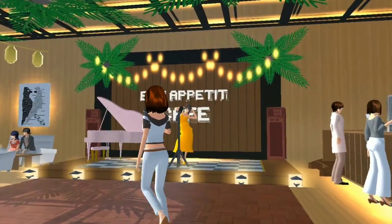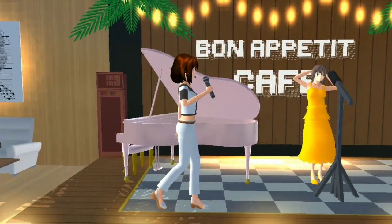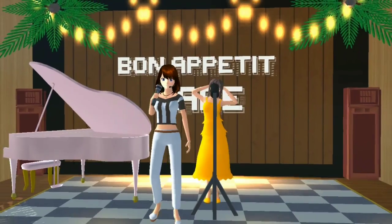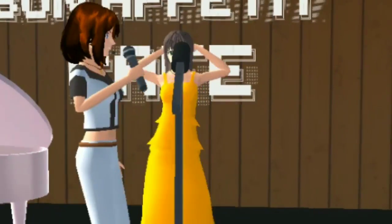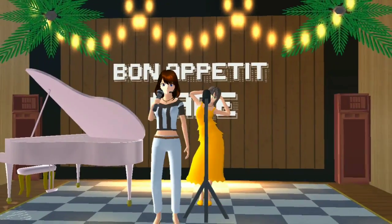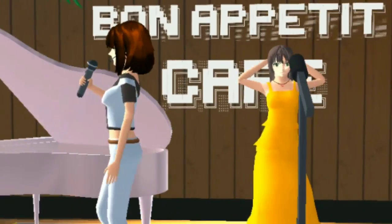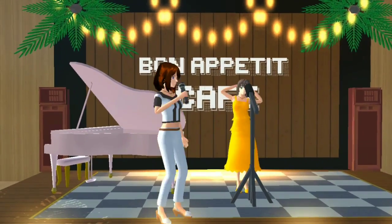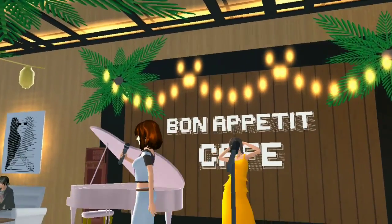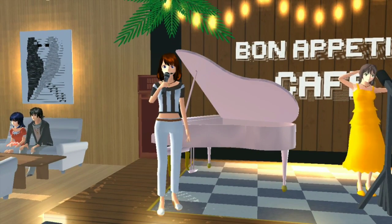Di kafe ini ada juga konser-konser kecil-kecilan. Ada panggung kecil, dan disini ada ibu guru Yurika yang lagi mengisi suara. Disini ada mic dan stand up mic, cocok banget. Di belakang panggung ada tulisan 'Bon Appetit Cafe', jadi memang kafe ini namanya Bon Appetit. Disini juga ada sound system, dihiasi dengan lampu-lampu tumbler, dan alat musiknya itu piano biar lebih klasik.